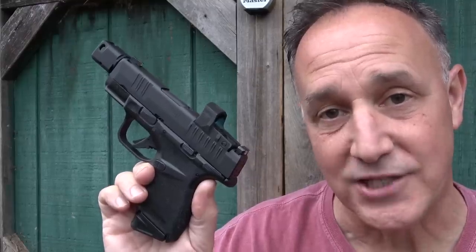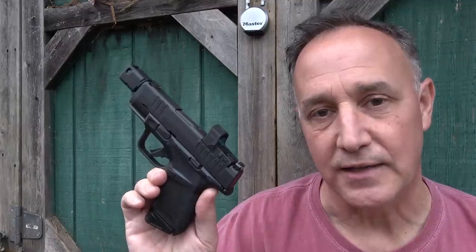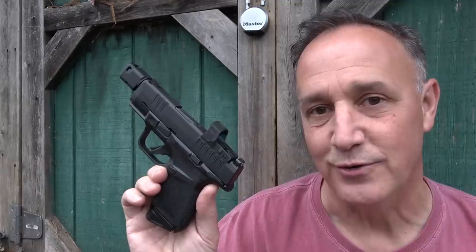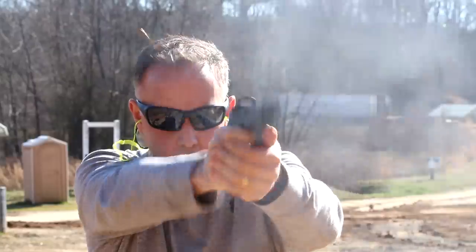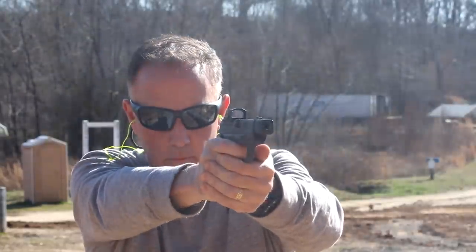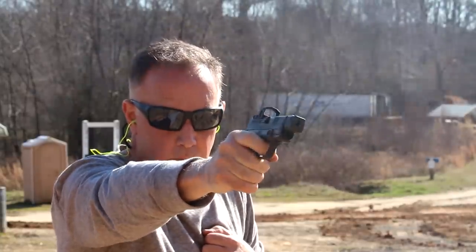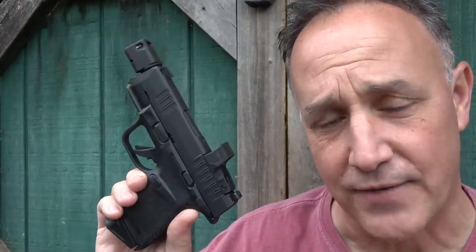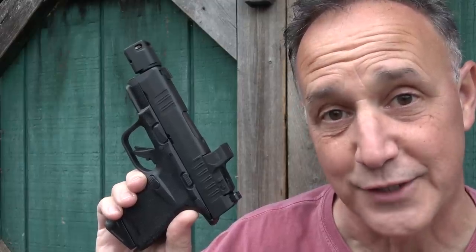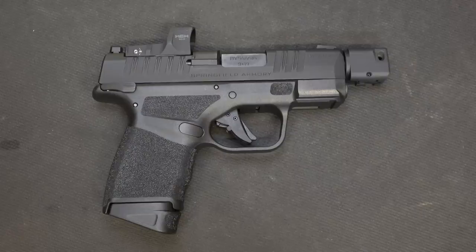The RDP is about ready for anything. We really appreciate Springfield Armory for sending the Hellcat RDP — it's great to be able to show you guys new guns and get it out to the range. And don't be surprised if I mix up and say RPD or R2-D2 — it's the Springfield Armory Hellcat RDP, Rapid Defense Package.